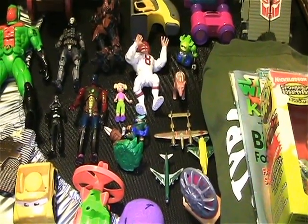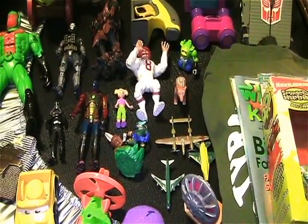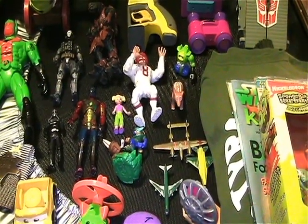Hello everyone, welcome back to another Dr. Twisted's Toy Time. I'm fresh back from the thrifting and I want to show you what I found, so let's go.